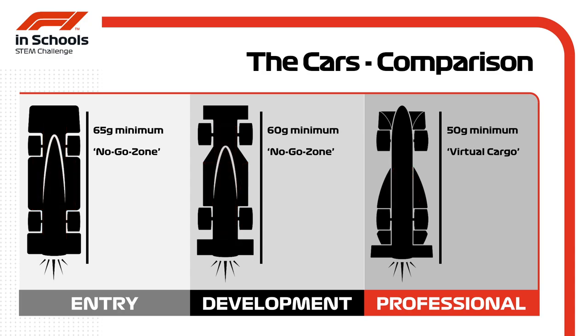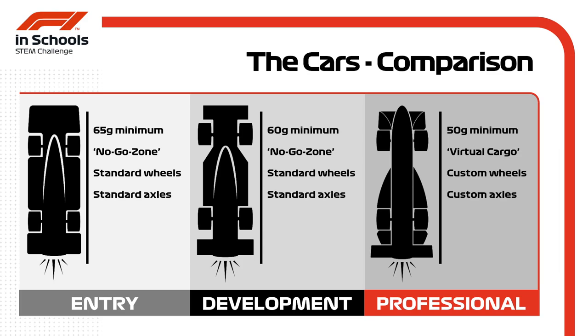Both entry class and development class use a standard F1 in Schools wheel, whereas professional class get to design, test, modify, and finesse their own custom wheels using any materials they see fit. Similarly, entry and development class share a standard axle, while professional class can choose their own, with many teams choosing to run low friction bearings as well.